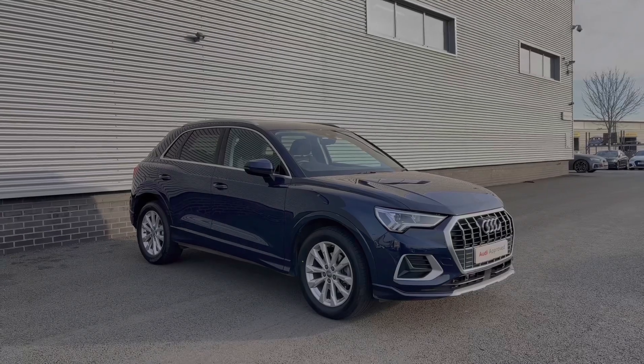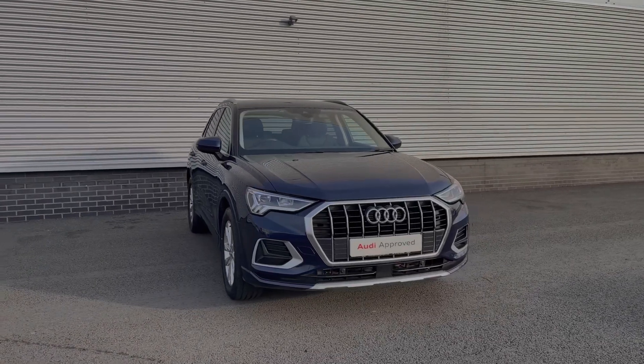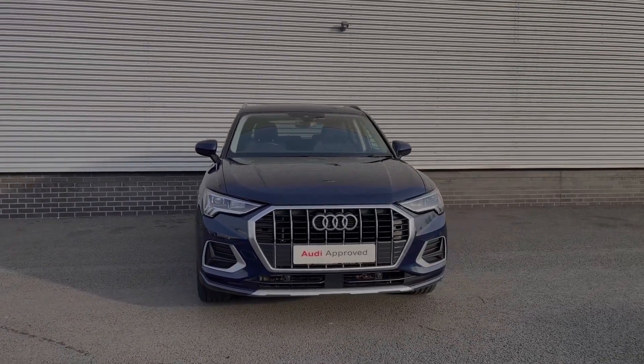Hello, my name is Ben from Stoke Audi and today I'm going to be talking you around this Audi approved used vehicle. This is a 2019 Audi Q3 Sport 35 TFSI with 150 PS and the S-Tronic automatic gearbox.